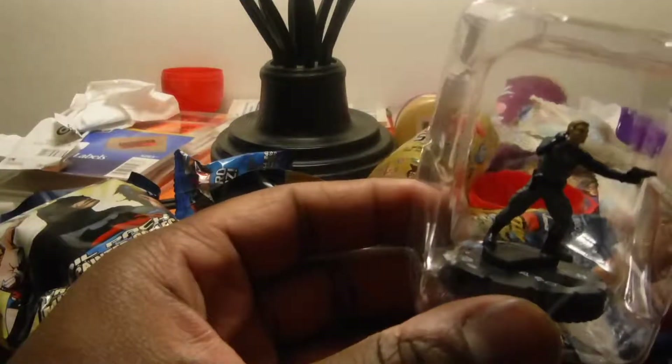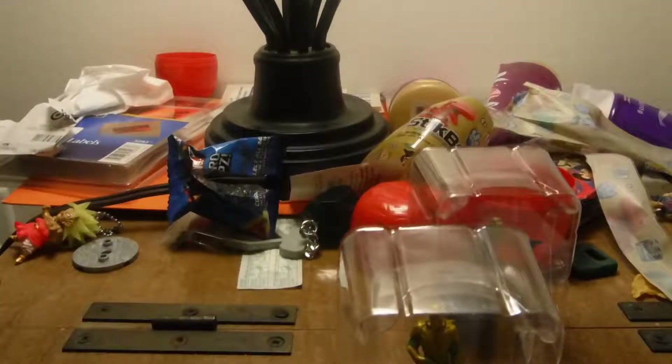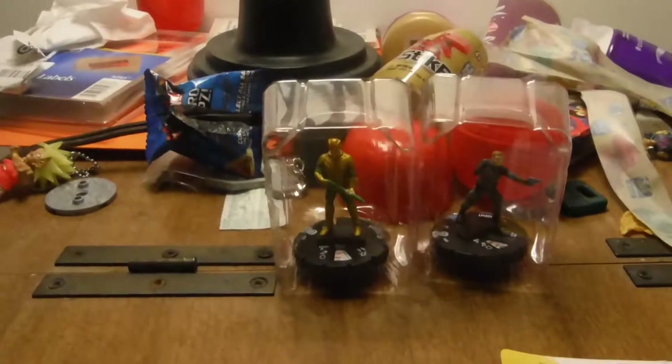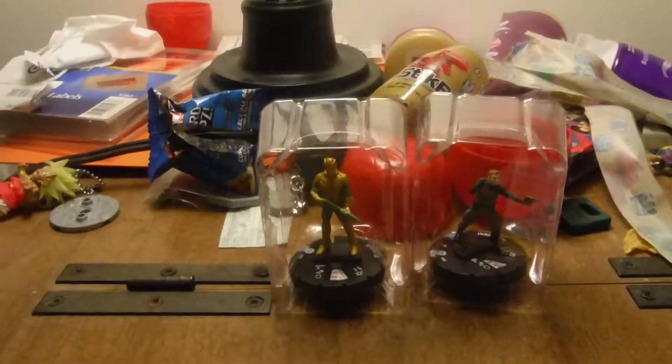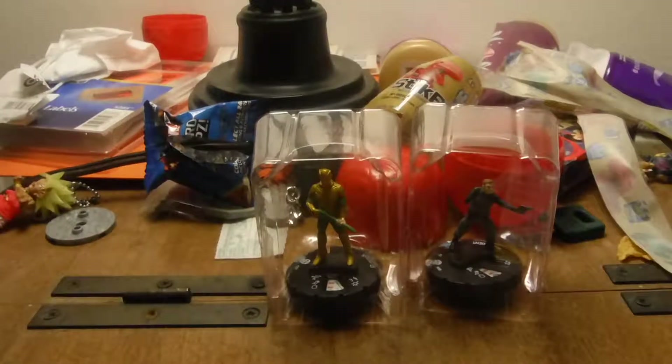One was already open, so I already grabbed that one. This is a DEO agent — that's going to definitely be target practice. And we got an Atlantean guard. So we're off to a great start — well, for Aquaman — two common characters. So we don't really have movies of our own. Ain't that a pity. Target practice.